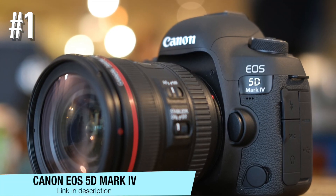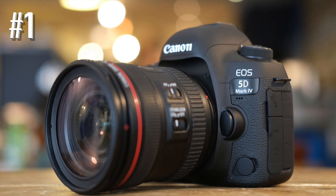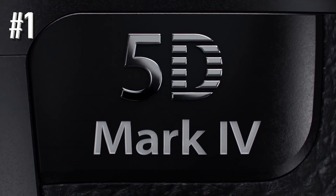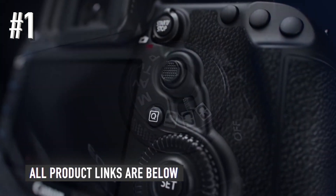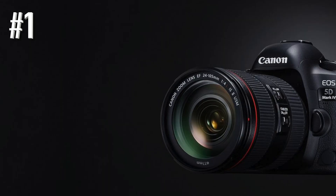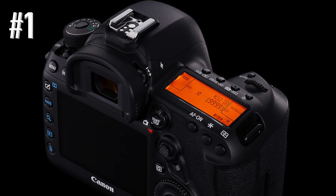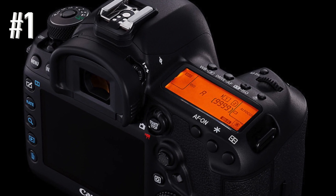Number one: Canon EOS 5D Mark 4. If you're looking for a dependable camera that you can rely on to produce the goods in a wide variety of situations and you have the cash to stump up, you can't go far wrong with the Canon EOS 5D Mark 4. Still one of the best DSLRs on the market despite being a couple of years old, you get all of Canon's decades of knowledge in a solid, reliable body with a raft of direct access controls. Images are beautiful, and with a heritage as lengthy as Canon's, you'll never be short of lens options and accessories.